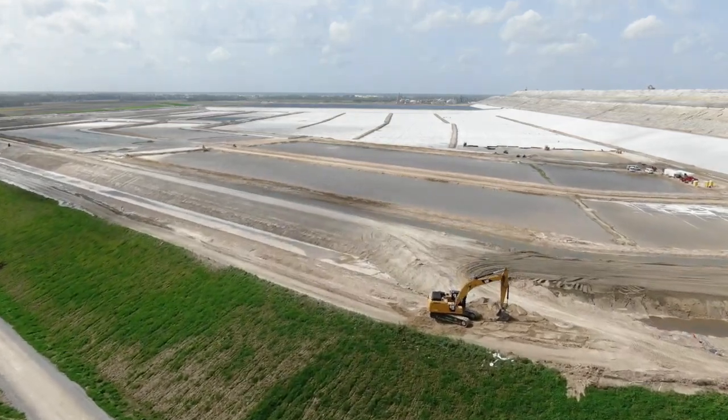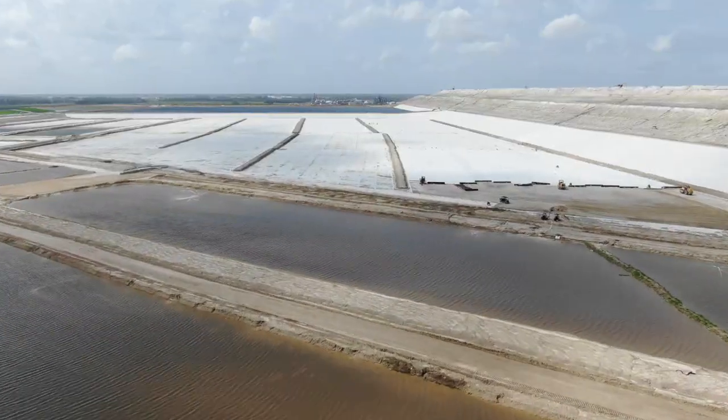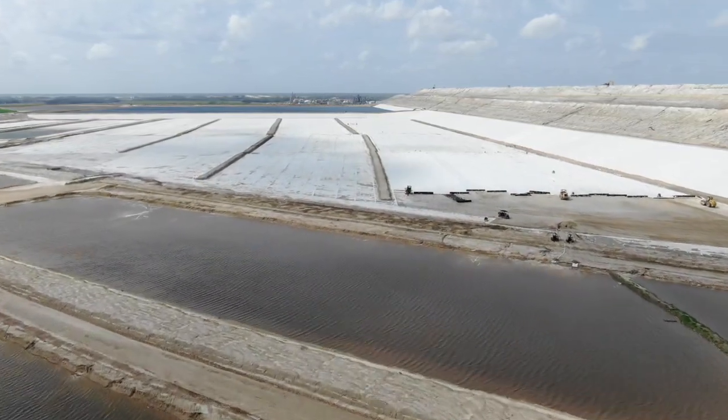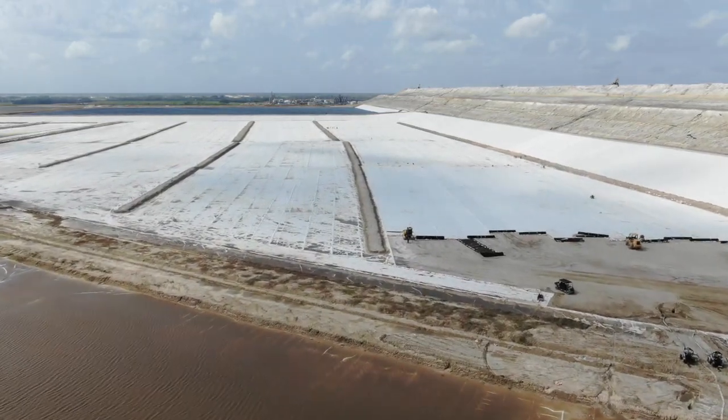Mosaic is also in the process of constructing another pond next to the pile that is lined, but it is not quite ready for this toxic water. This pond will be able to store this water until they can figure out where they're going to keep it permanently.